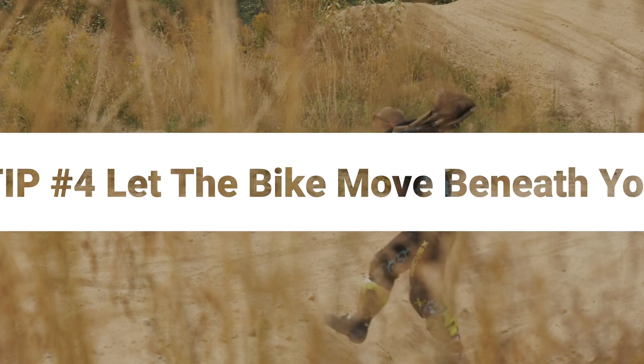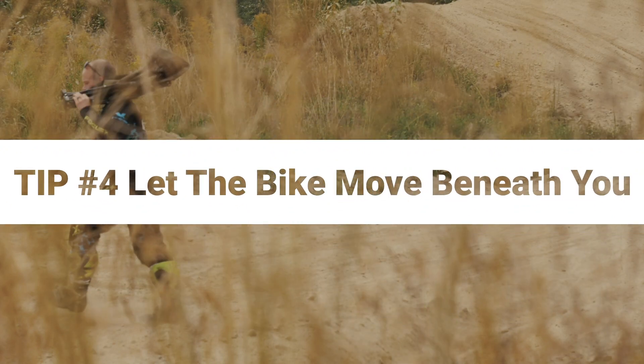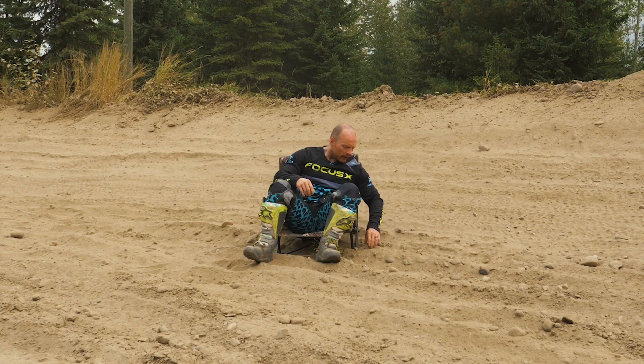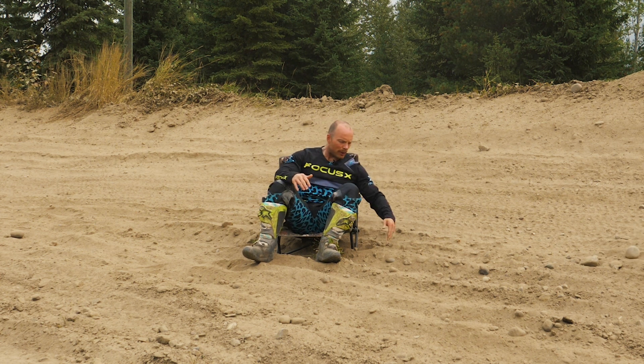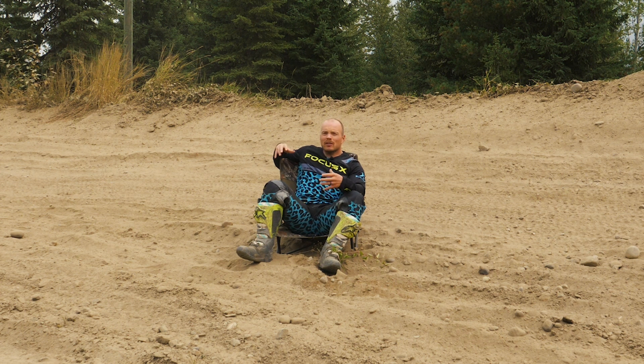Tip number four will be familiar if you've ridden deep mud before. The bike is going to want to move around a lot underneath you, just like in deep sloppy mud. There could be big rocks, ruts, and bumps underneath the surface that you can't see. Acknowledge that the bike is going to move around a little bit, and that's okay — let it dance around. Maintain control with your legs, but don't try to force it. You'll actually save energy by doing that.